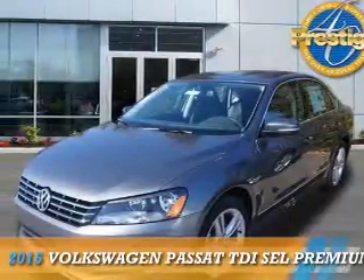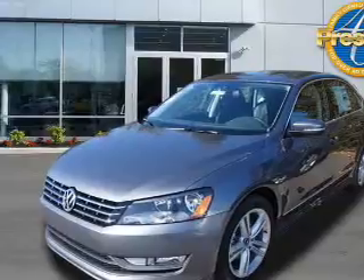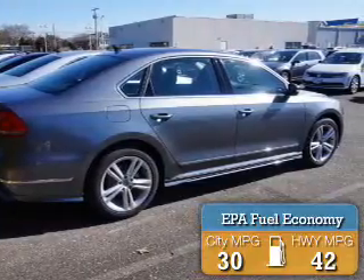Presenting the 2015 Volkswagen Passat. It's powered by front-wheel drive, a 2-liter, 4-cylinder engine. Great fuel efficiency — saves you money by requiring fewer trips to the gas station.